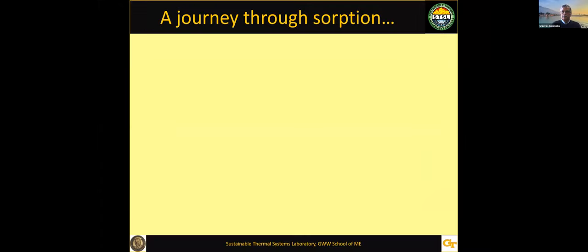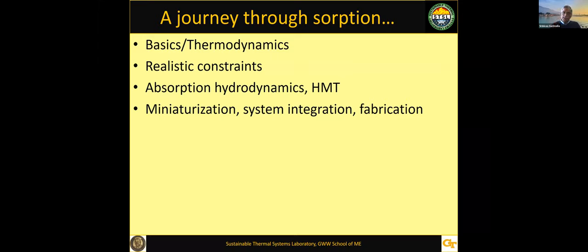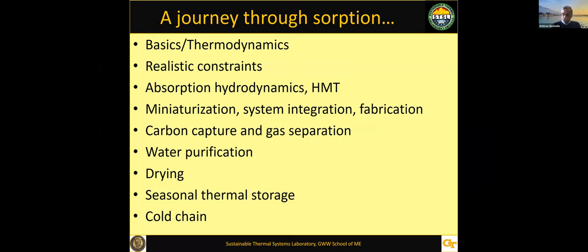Today's talk is a journey through sorption. I'll first touch upon the basics, the thermodynamics of sorption. Then, while thermodynamics describes the ideal limits, I'll focus on the realistic constraints and how to make those things happen through an understanding of absorption hydrodynamics, heat and mass transfer. Then I'll show ways in which we've been miniaturizing them, putting the system together, and also focusing on how to fabricate them in an affordable manner. We'll then switch gears and talk about carbon capture, gas separation, water purification, drying of textiles, seasonal thermal storage, and the cold chain for developing countries.